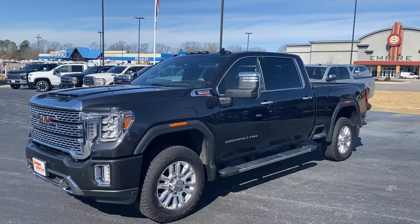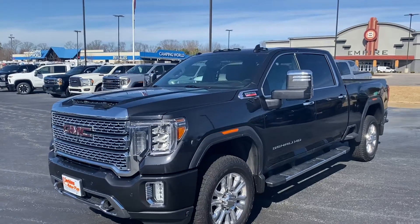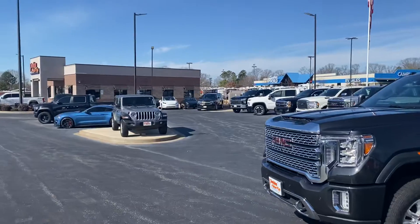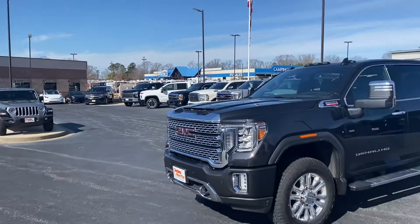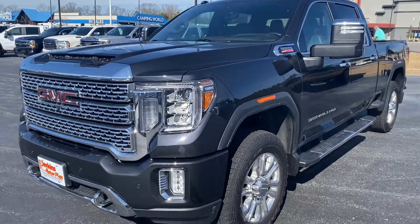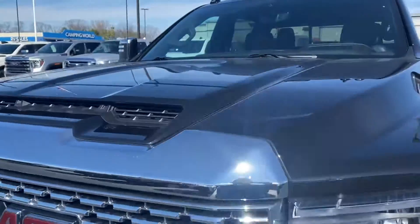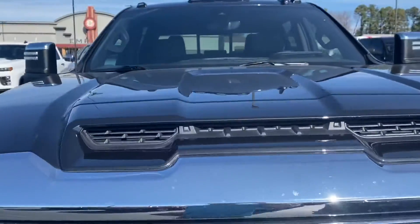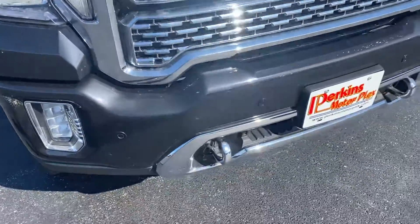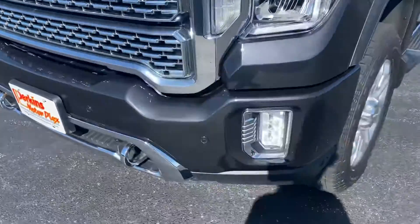Here she is — the 2020 GMC Sierra 2500 HD Denali, and it does have the 6.6 Duramax in it. I went around this vehicle a few times before I started the video just so I could try to point anything out that I found or seen, and I honestly don't see anything I can point out other than the bugs on the front. It is super clean.